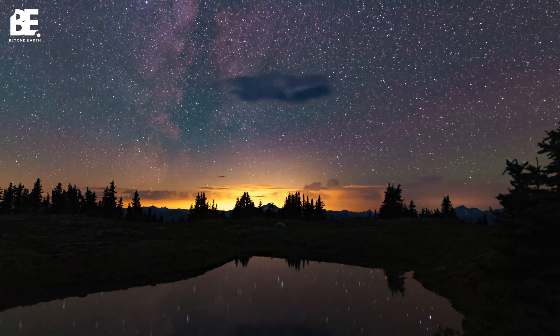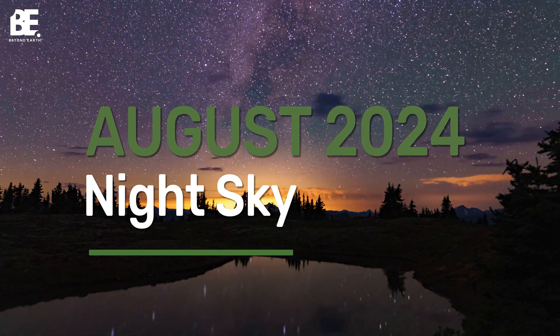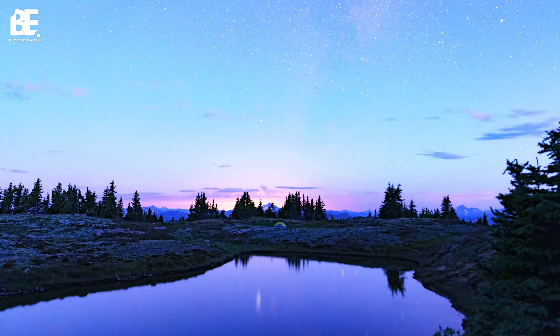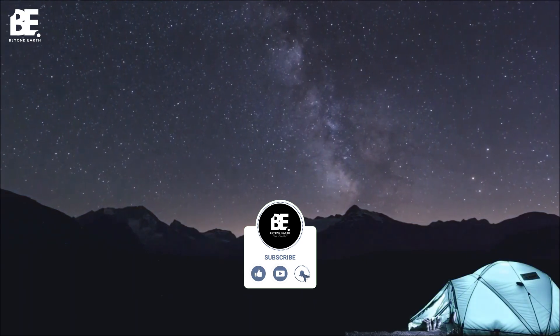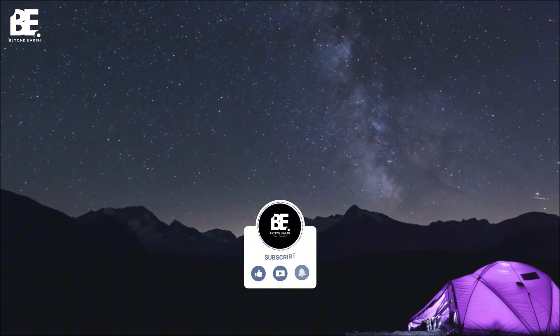Hey everyone, and welcome to another Look Up at the Cosmos. Today's video is all about the amazing astronomical events happening in August. Whether you're a seasoned stargazer or just starting to explore the night sky, this month has something for everyone. The best part? Most of these wonders can be seen with your naked eye, or with a little help from some simple tools.